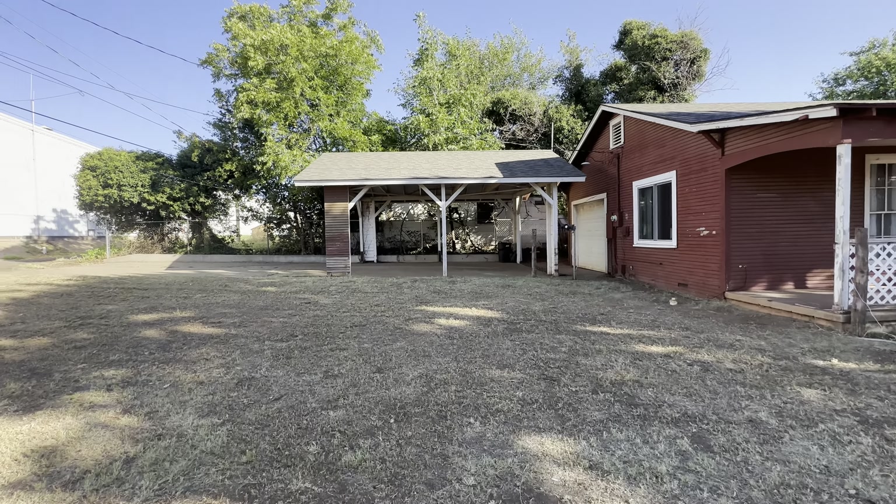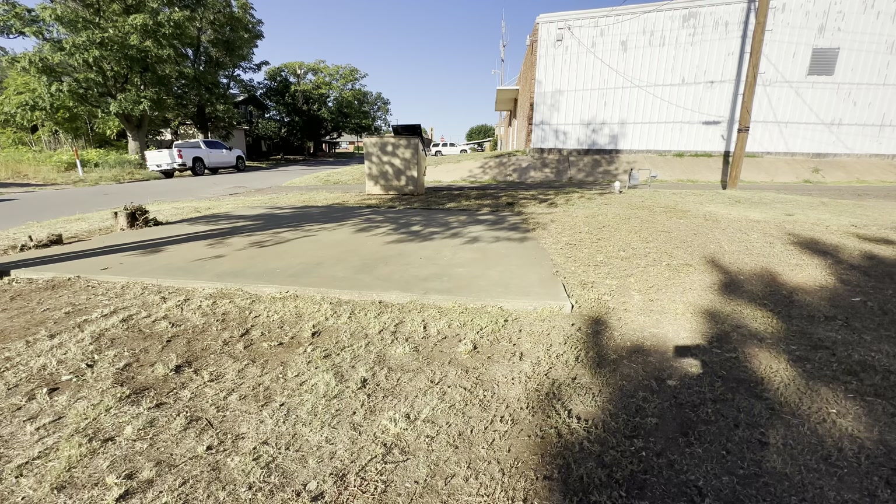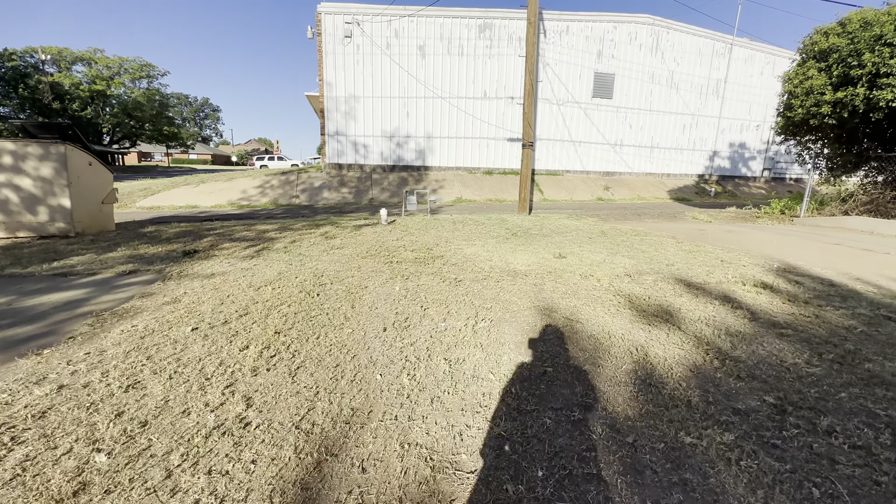Hey guys, Kelly Ripoteau with United Country Exploration Realty. I'm at 1001 North Broadway in Sayre, Oklahoma.